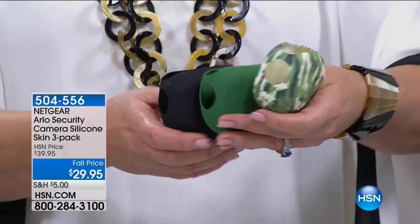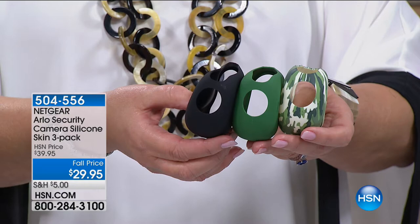If you have a darker house, aren't they cute? We don't have a lot of these, but you get all three for $29.95. That's 504-556. If you'd like to pick those up, those are here in a limited way.